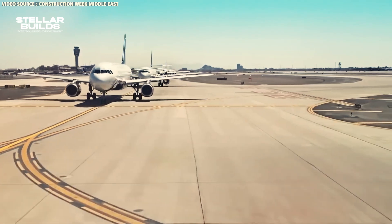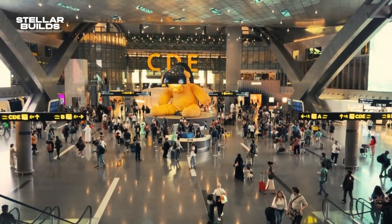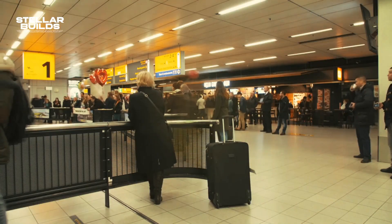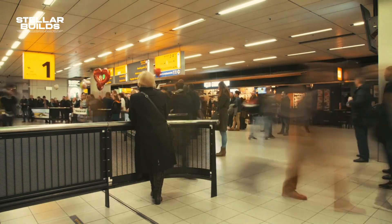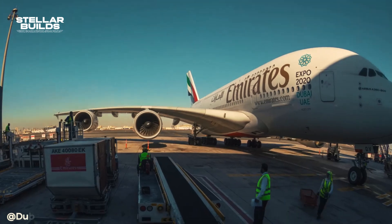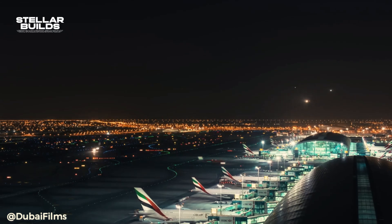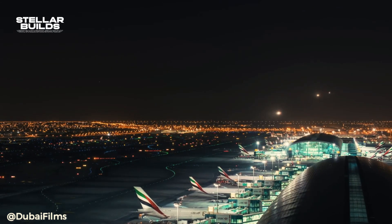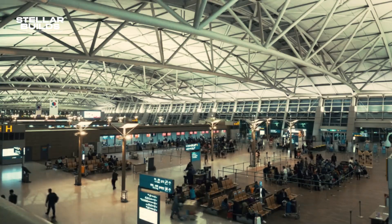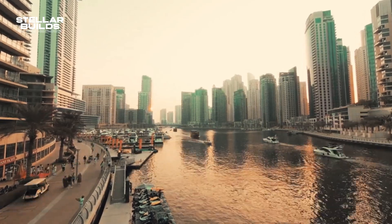Let's talk about why the Al Maktoum Airport's construction was actually necessary. Internationally, Dubai Airport sees an average of 90 million passengers, and just in 2023, over 86.9 million passed through the airport. Dubai International Airport has long been one of the world's busiest airports, primarily due to the vast number of international flights it handles daily. In 2019, before the COVID-19 pandemic, DXB accommodated more than 86 million passengers, placing it among the busiest global hubs.